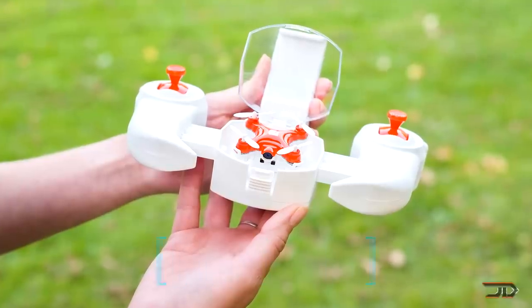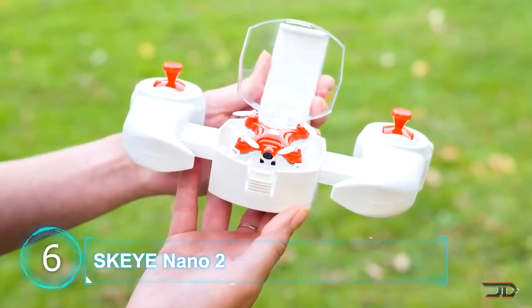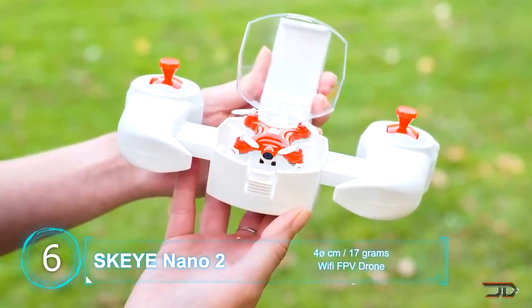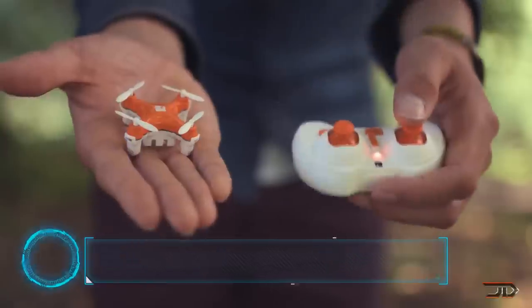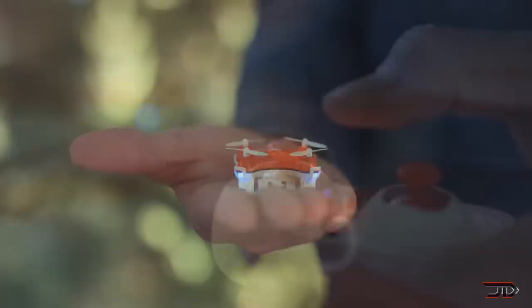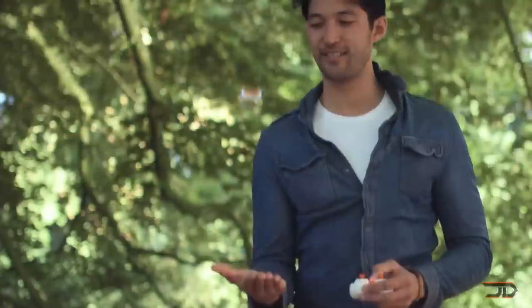At number 6, the Sky Nano 2. The smallest FPV commercially available drone is only a mere 1.6 inches wide. It features an altitude hold mode and an auto take-off and landing. The Sky also flies via WiFi so it can be controlled by a smartphone.